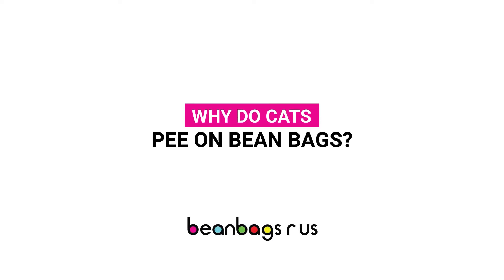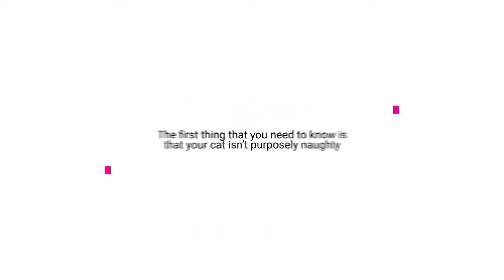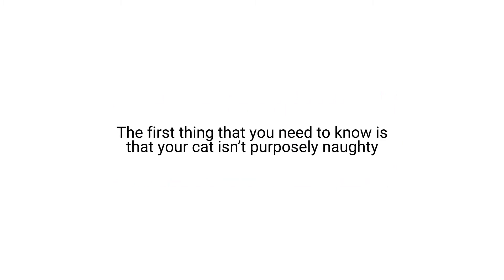Why do cats pee on beanbags? The first thing that you need to know is that your cat isn't purposely naughty. There are many reasons why your cat may be having behavioural issues.